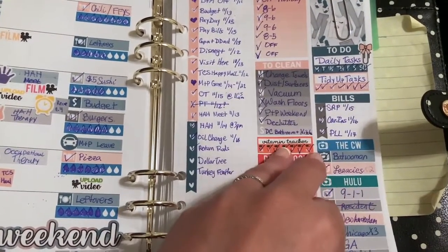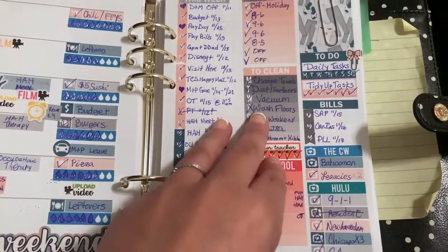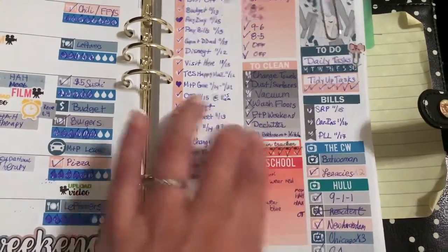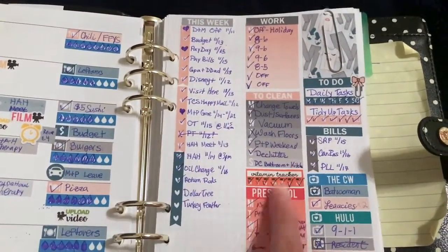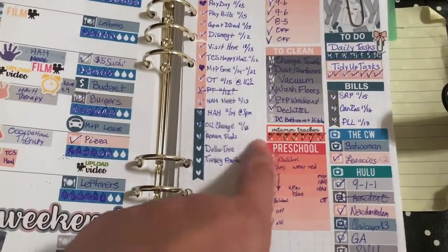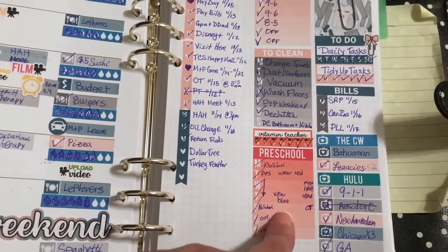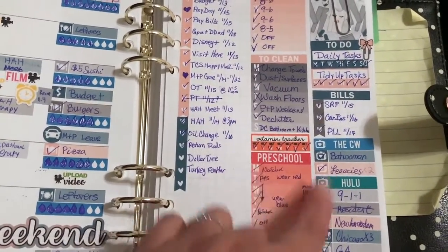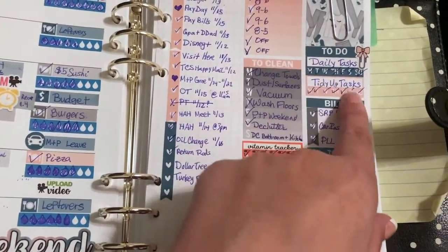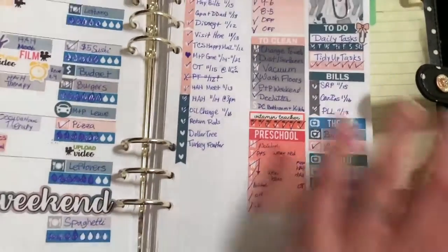I just published this week's plan with me and I will have that linked — card up here somewhere. So I put my husband's work schedule, a cleaning schedule, a tracker for my daughter. I added this little preschool, but I also put her therapy because that was a last minute thing — I didn't know it was going to happen until it did, because we've been waiting and waiting. And then my two daily tasks and tidy up tasks, some bills, and a TV schedule.